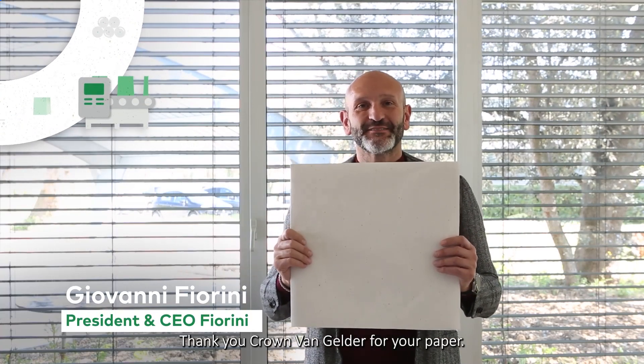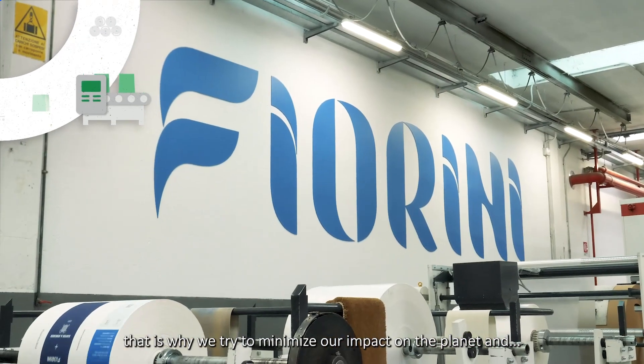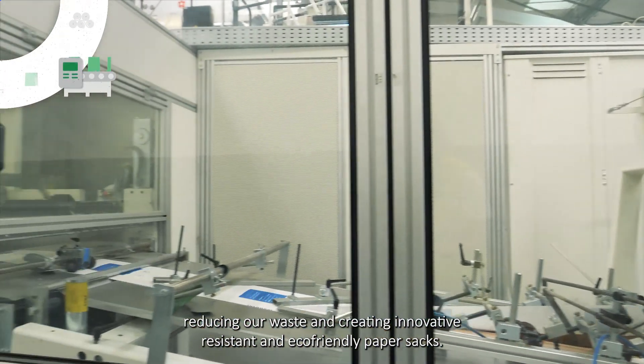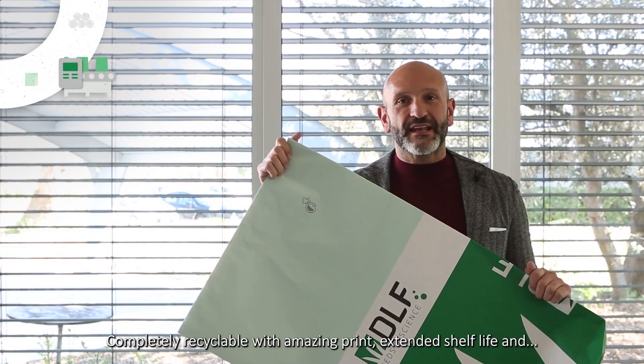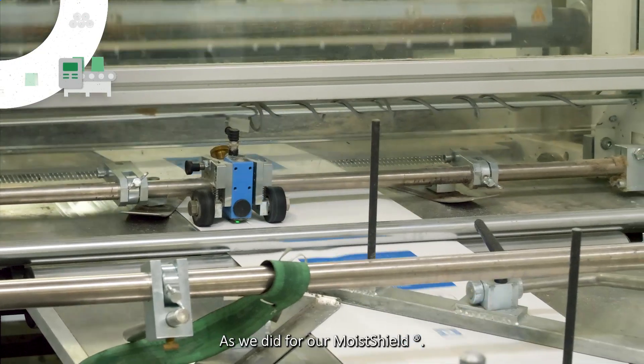Thank you, Crown from Gelder, for your paper. At Fiorini, we really care about the environment. That is why we try to minimize our impact on the planet, reducing our waste, and creating innovative, resistant and eco-friendly multi-wall paper sacks. Our aim is to produce only plastic-free bags, completely recyclable, with an amazing print, an extended shelf life, and a strong protection for the product inside, as we did for our Mois Shield.